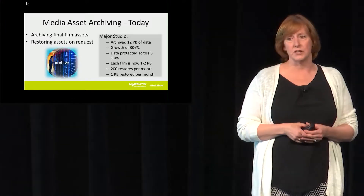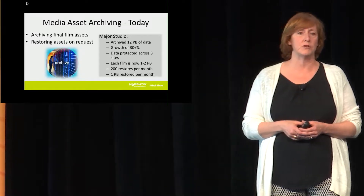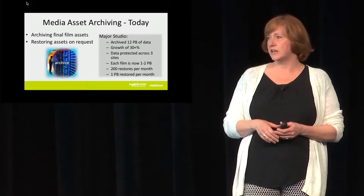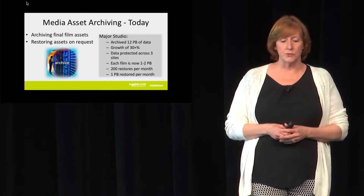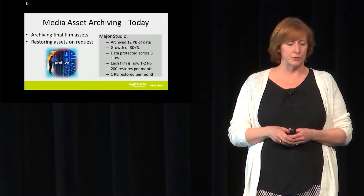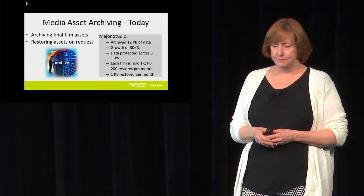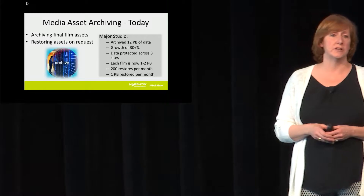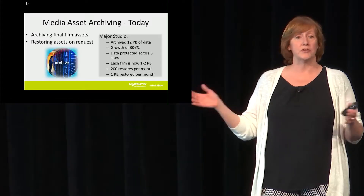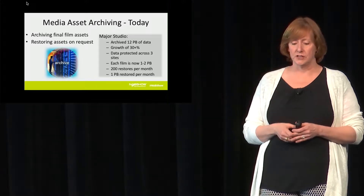To give you an example of what that looks like today: one customer we work with is a major studio that currently has about 12 petabytes of data archived, on their way to about 20 — and that's just with current technology and current resolutions. Because this is insurance-based storage, they have to have it fully protected, so they actually have the data protected across three unique sites. Each film is currently one to two petabytes, with a big range depending on how much special effects are in the film.